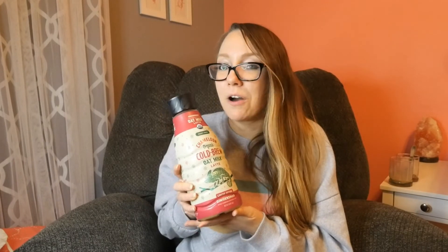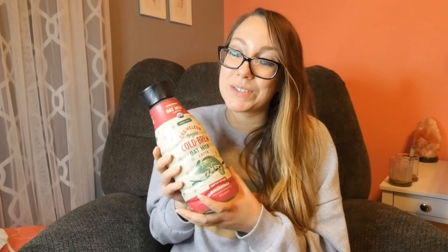I would definitely recommend this. I found it at Target and I'm probably going to go back and buy one or two more. This is absolutely delicious. I just love having holiday coffees and drinks, and now that these companies are coming out with more and more vegan options it makes me so happy. Definitely check this out if you see it — it's probably still at Target for at least a few more weeks during the holiday season.